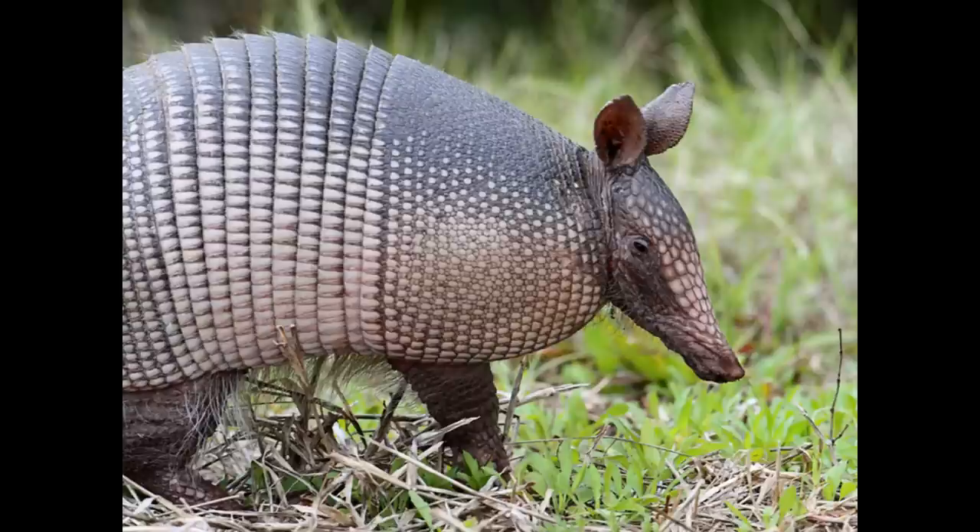An armadillo's short legs and long claws are perfectly adapted for digging. They dig dens underground and create an intricate network of tunnels with different areas for sleeping. They sleep an average of 16 hours a day in their dens.